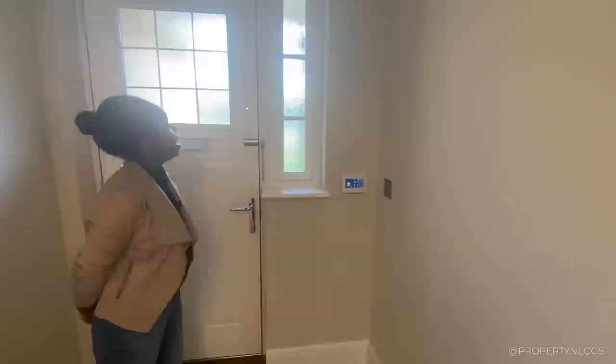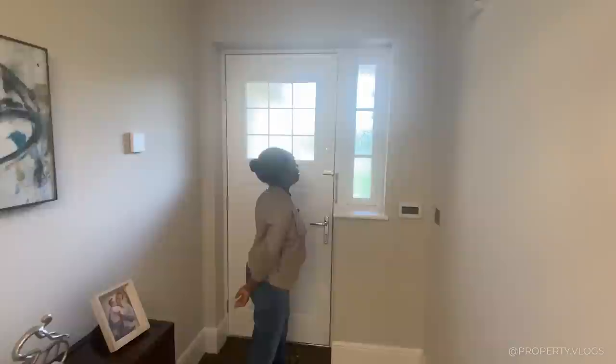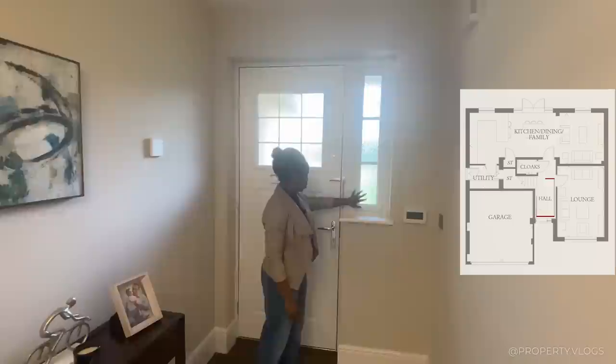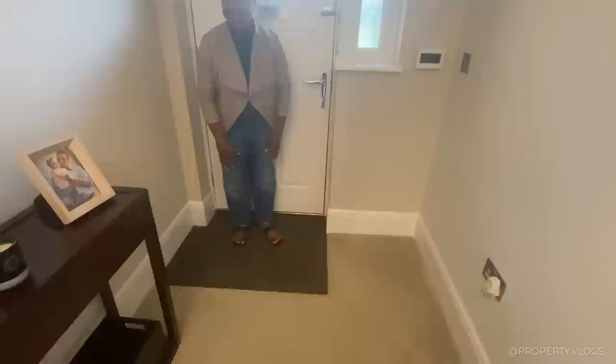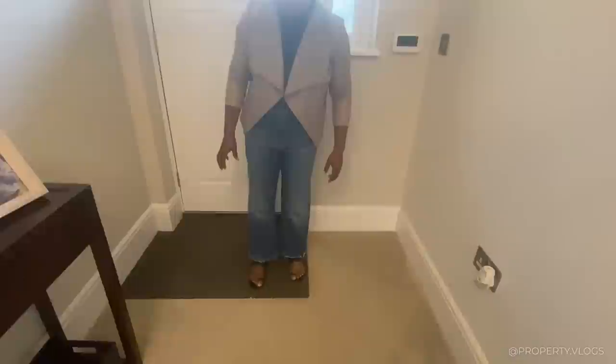Right, first things first, we've got a little beep from the security system — love to see that. Then we've got a glazed door, and it's a very tall door, much taller than your standard door. It floods the hallway with lots of natural light and you've got a side light next to it. Fantastic. You've got this chromatic coir — please comment below how you're meant to pronounce this word, C-O-I-R.